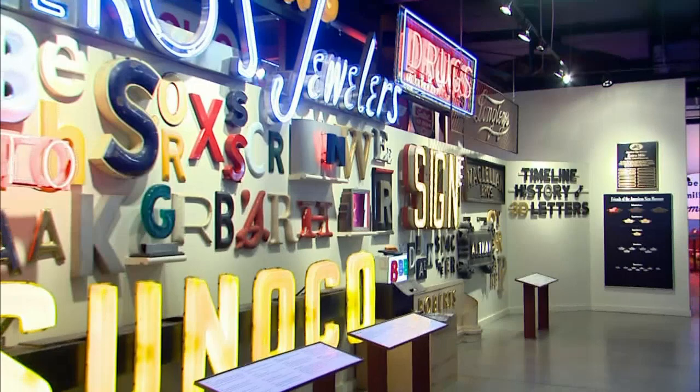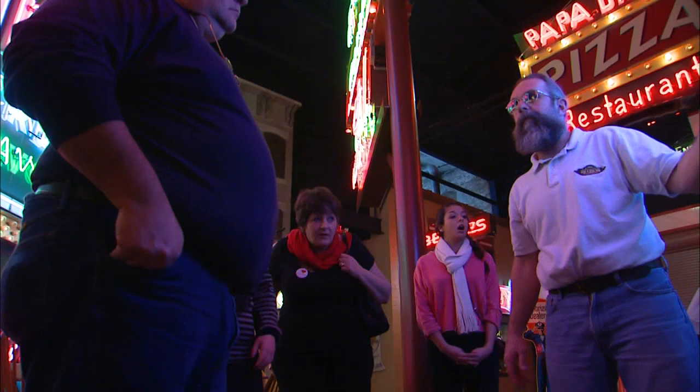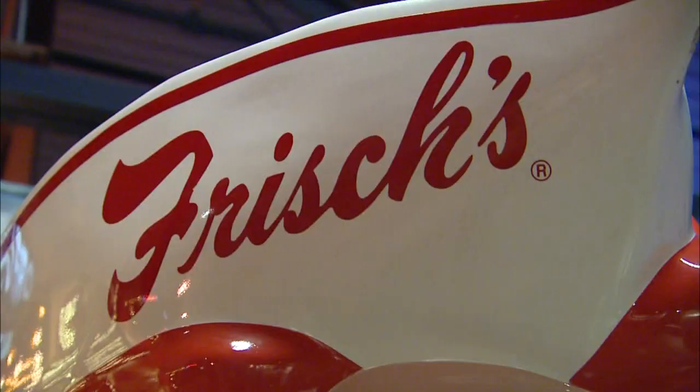It really is a walk down memory lane, and the thing about the memories is they're always good memories — like that first kiss at a drive-in, or that diner where you ate with grandma and grandpa. These are always good memories, and that's something that's hard to capture these days. When people come to the museum and their eyes light up and they start remembering these signs, that's what really makes my day.